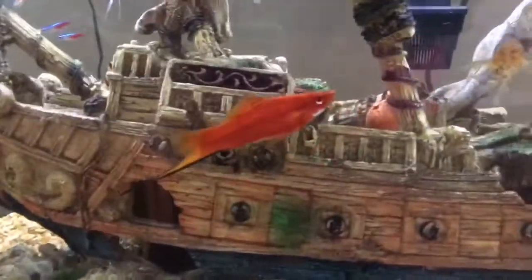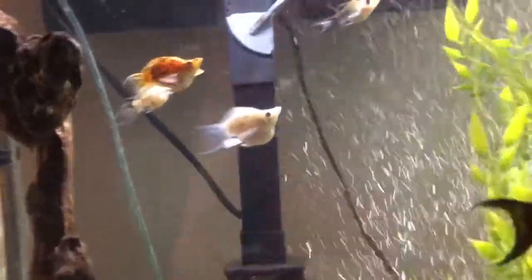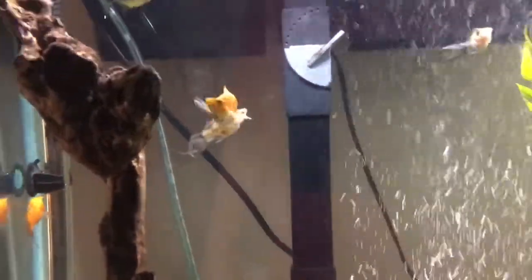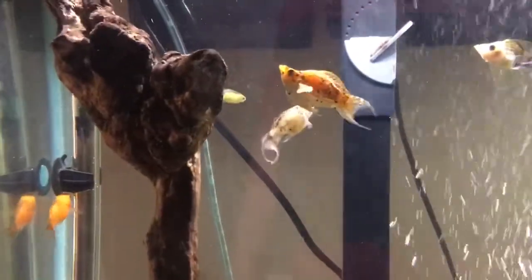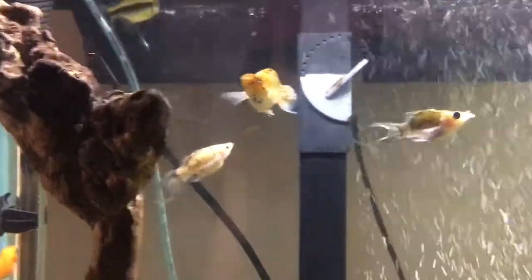We have three swordtails — there's one right there. And we have several mollies, I think about 10 or 12. We have balloon mollies, like that one right there, and then we have regular mollies — I call them high-tail mollies.